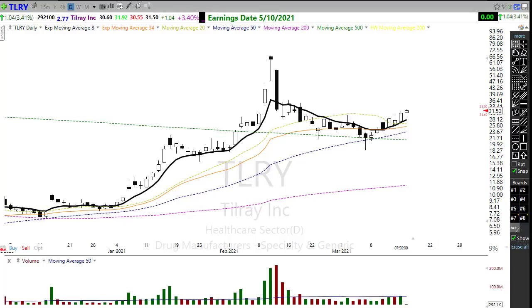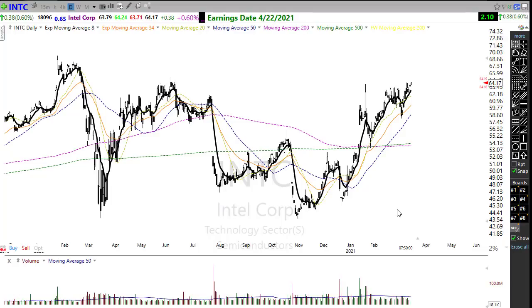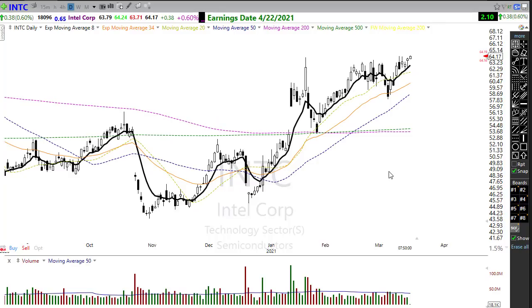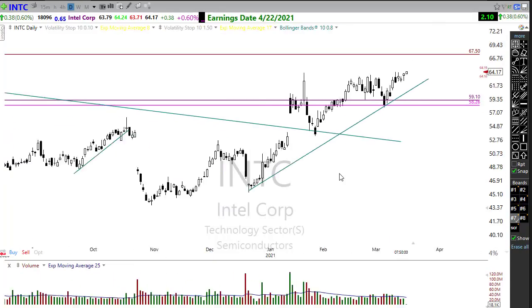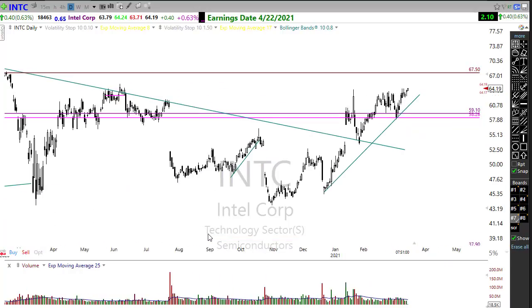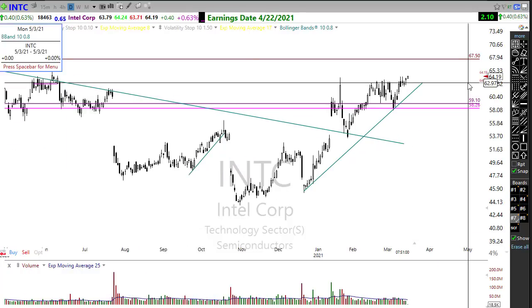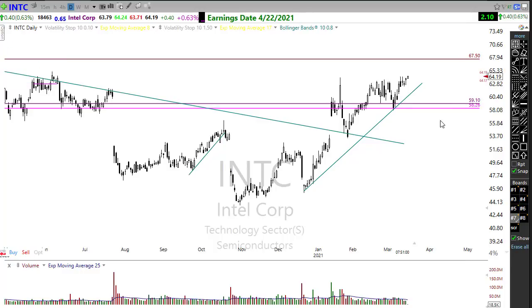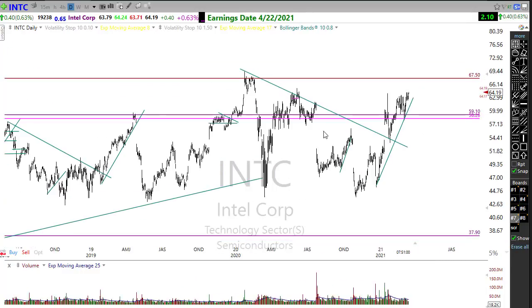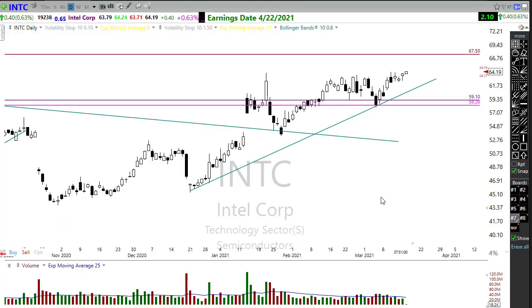Intel has been a choppy, messy chart but continues to try and press its way higher. Intel is one of those that's been under-loved while other tech stocks rallied to some ridiculous levels. Intel is now perking up and may break through some resistance in this chart — a push up toward that prior high may be in the cards. Keep a close eye on it, there may be some opportunities in that chart.